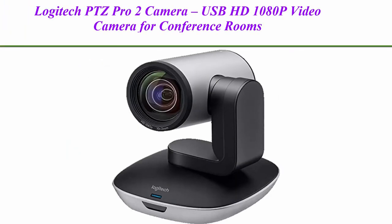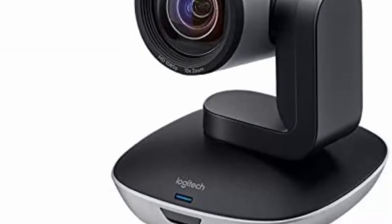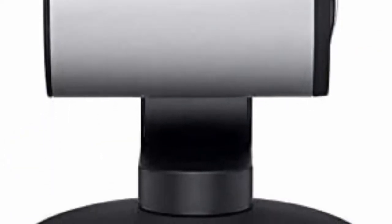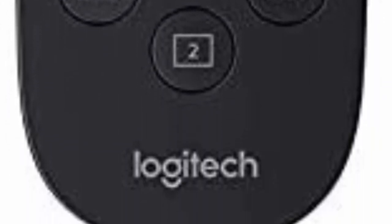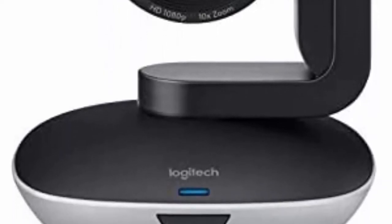Top 3: Logitech PTZ Pro 2 Camera, USB HD 1080p Video Camera for Conference Rooms. Ideal for conference rooms, training environments, large events, and other professional video applications. Delivers brilliantly sharp image resolution, outstanding color reproduction, and exceptional optical accuracy. Enhanced pan-tilt and zoom motor performance make moving from preset to preset smoother. The wide field of view makes it easy to see everyone clearly, zoom wide or zero in on close-ups to view objects, whiteboard content, and other details. Advanced camera technology frees up bandwidth by processing video within the PTZ camera, resulting in a smoother video stream in applications like Microsoft Skype for Business.